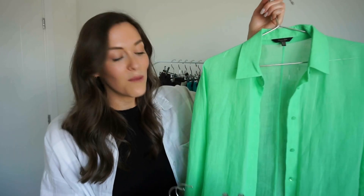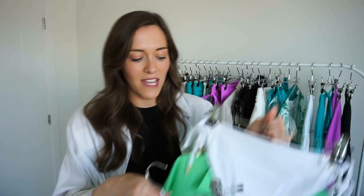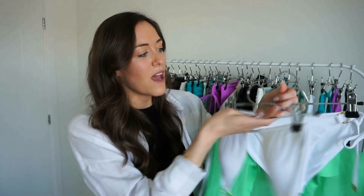So without further ado, let's get into this beautiful rail. The first look I'm going to show you is with this green shirt, which is one of my own personal styles — a really lovely, lightweight, super bright green shirt. I thought this has to be paired with the white triangle bikini. The contrast between these styles together is just beautiful. I'm going to throw this over for lunch and walking around the pool — really light and breezy and just very striking.